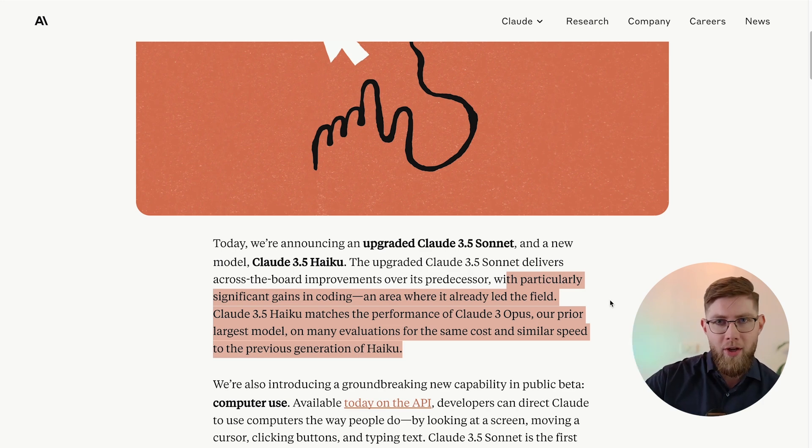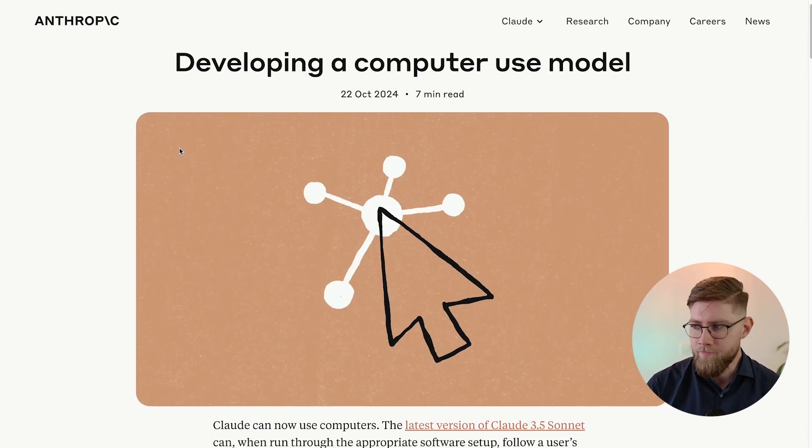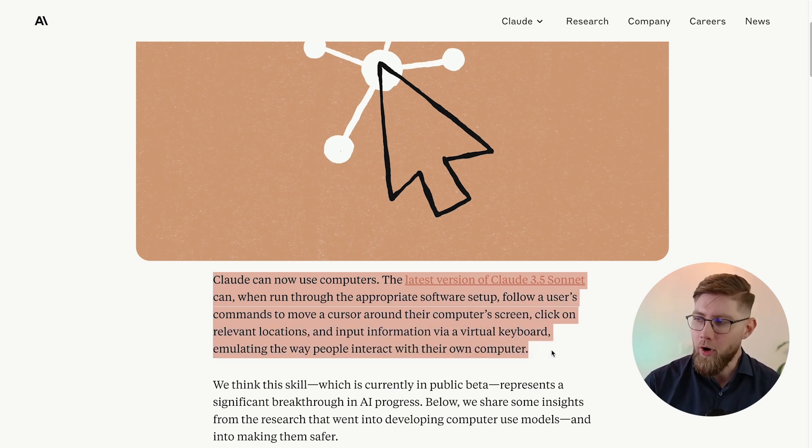What I really want to focus on in this section is computer use, because this is truly impressive. What is computer use? Claude can now use computers. The latest version of Claude 3.5 Sonnet can, when run through the appropriate software setup, follow a user's commands to move a cursor around their computer's screen, click on relevant locations and input information via a virtual keyboard, emulating the way people interact with their own computer.